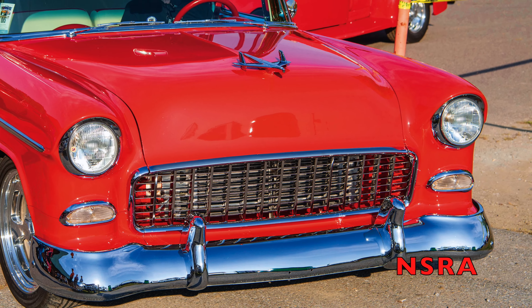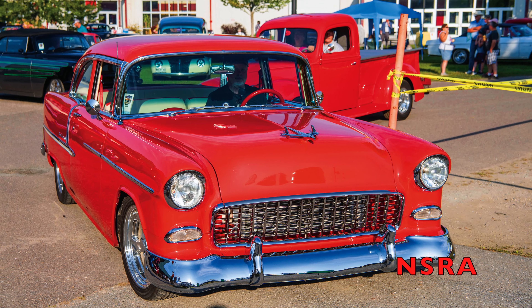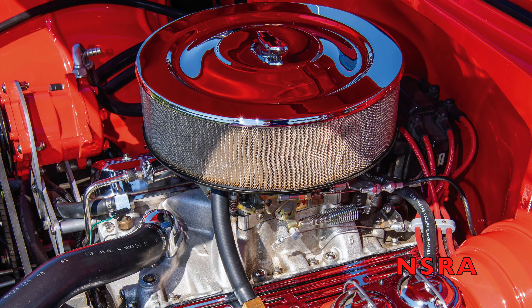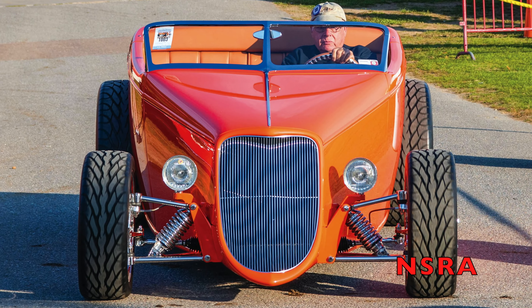Our friends north of the border came in great numbers, and we give an award to every province. Jim and Louise Dua from Moncton, New Brunswick, Canada, won with their 55 Chevy Bel Air.